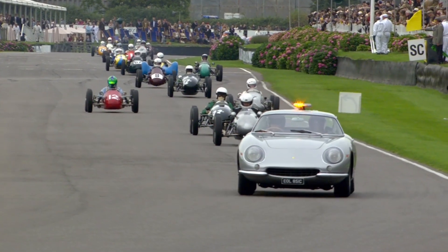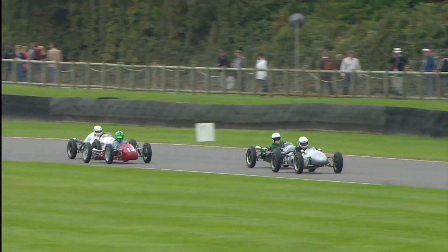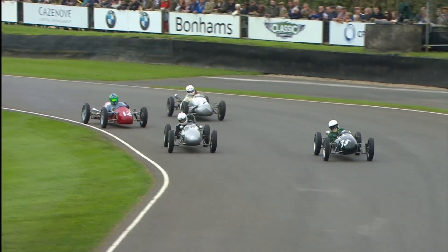Of course, after the incident down at the chicane, the safety car was summoned. Three minutes was added to the race. Honestly, people with bent motor cars now probably wish it hadn't been.